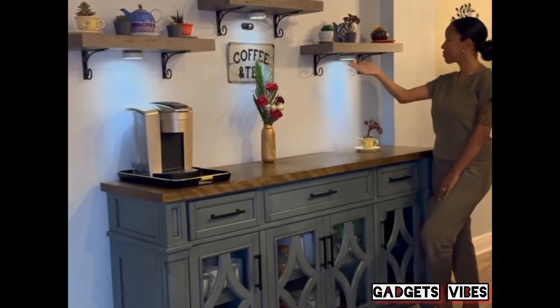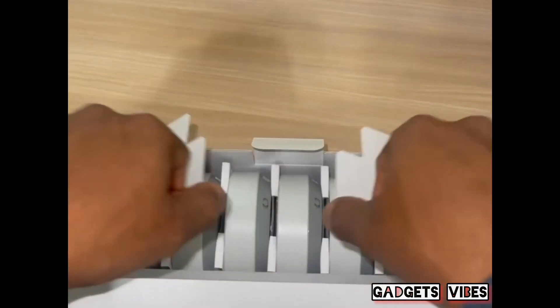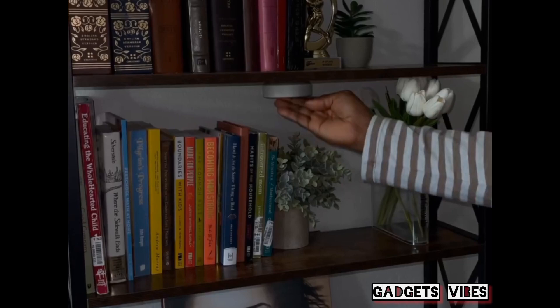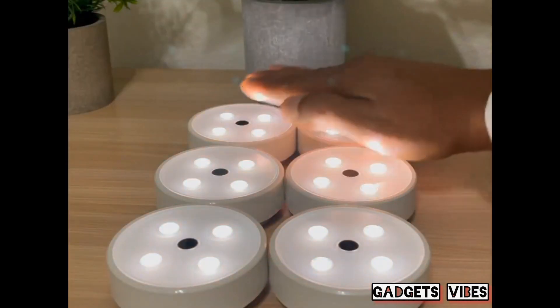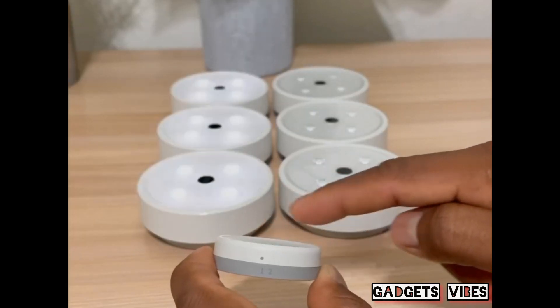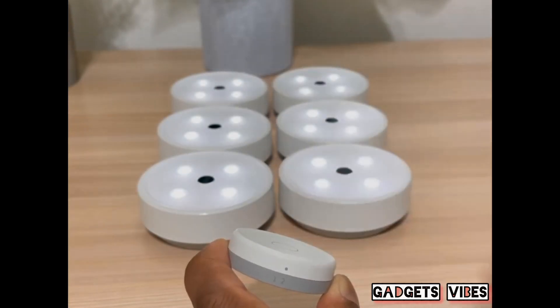Amazon Home Favorites: these rechargeable lights come in a pack of six and the magnetic mounts allow you to easily install them in seconds. You can turn them on by touching them, waving your hand over them, or with the included remote. This switch allows you to separate them into groups and the remote makes it very easy to control both groups.